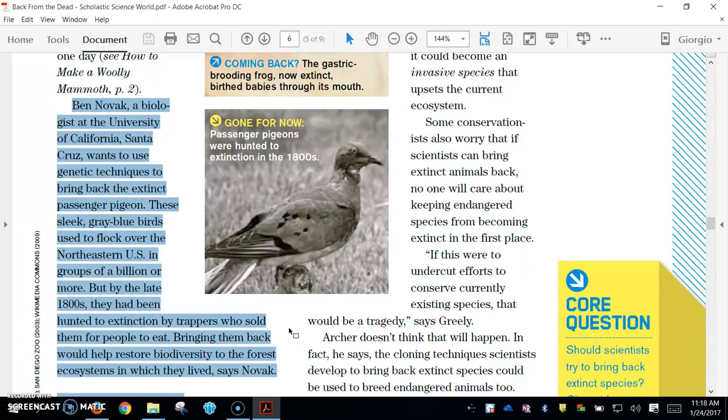These sleek gray-blue birds used to flock all over the northeastern United States in groups of a billion or more. But by the late 1800s, they had been hunted to extinction by trappers who sold them for people to eat. Bringing them back would help restore biodiversity to the forest ecosystems in which they lived, says Novak.